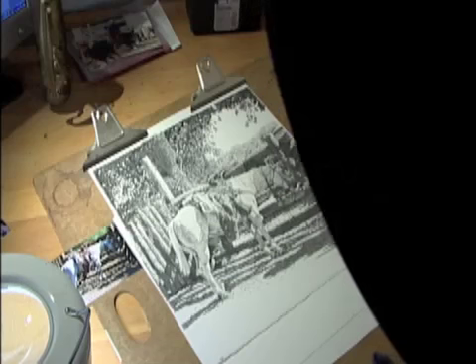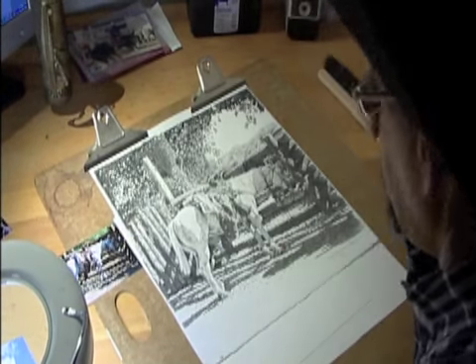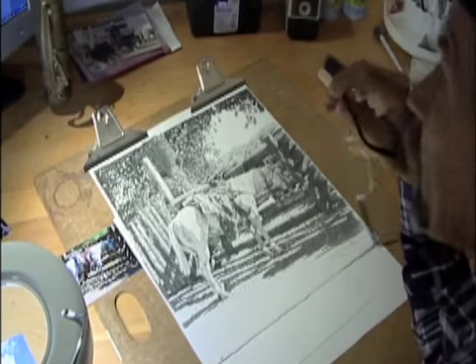Contrast is what I look for — just the lights and the darks. I think this is my best one yet. Of course, each one I do seems like that.